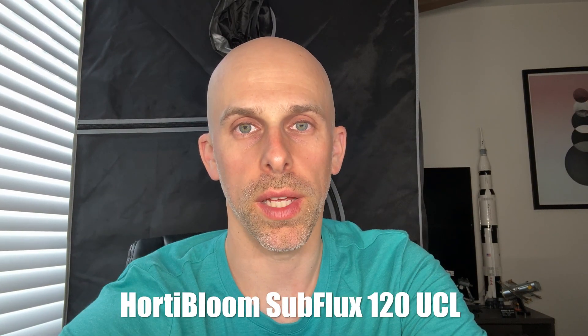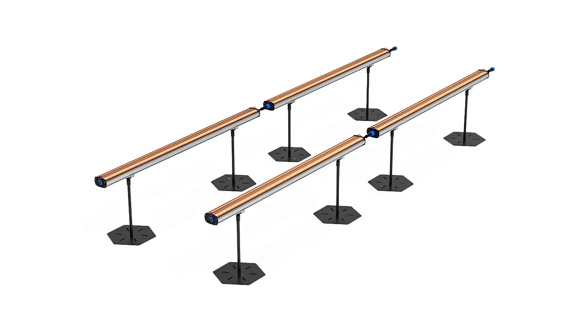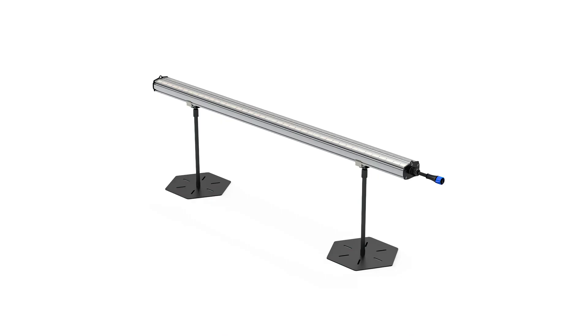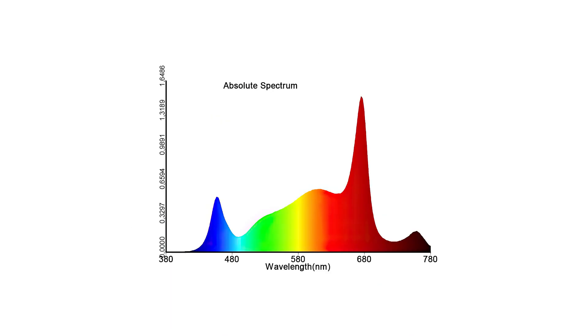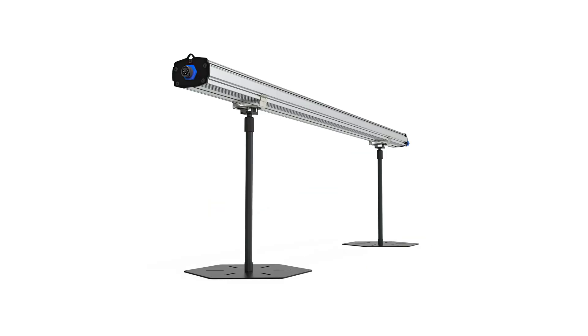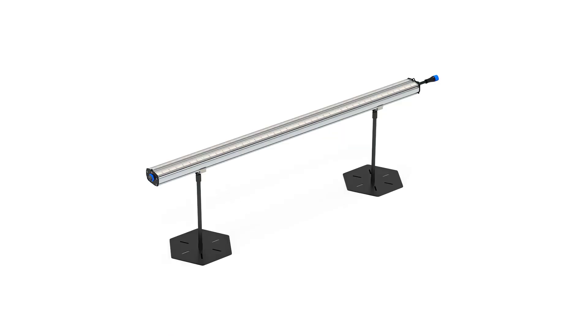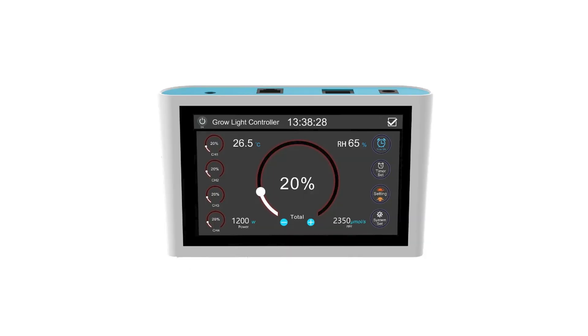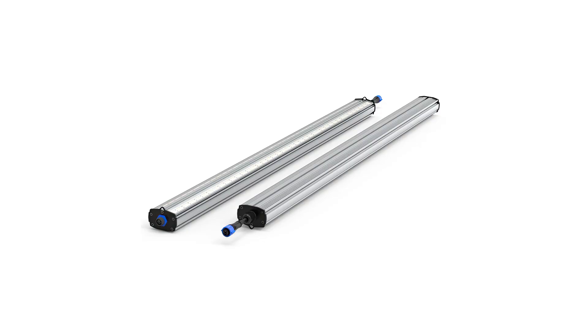Hordebloom Subflux 120 Under Canopy LED Grow Light. Under canopy lights have become all the rage for the past year, and the Subflux 120 by Hordebloom is a great choice for under canopy lighting, featuring dual angle optics and a high red spectrum with IR diodes. The two-bar set comes with everything you need to get started, including a power cord, daisy chain cable, and light stands. You can get the lights with or without a dimmer. If a dimmer is not used, you can use controllers such as Trollmaster, Grow Pros, or AC Infinity to control the light. One set of lights is recommended per 4x4.